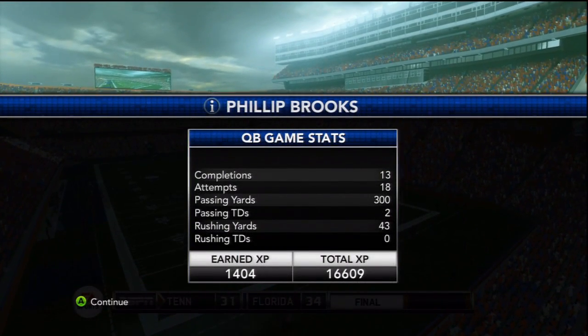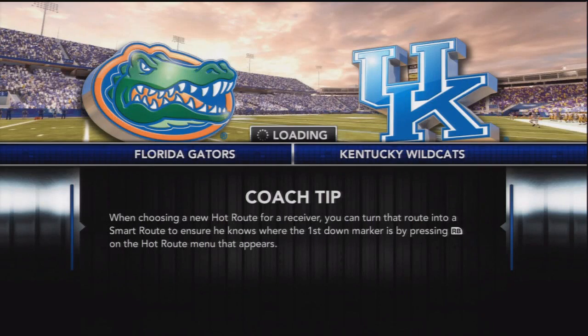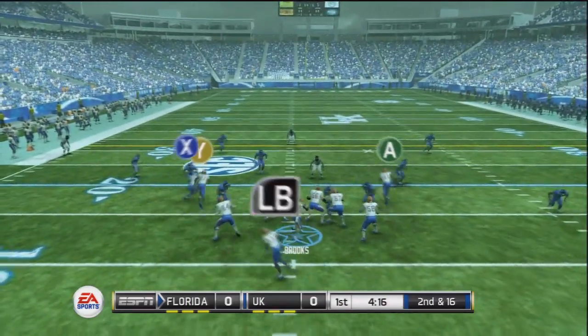Brooks throws for 300 yards and 2 touchdowns, leading the Gators to an impressive fourth quarter victory. Next up, more SEC play as the Florida Gators travel to Kentucky to take on the Wildcats. Florida is 4-0, looking to extend their winning streak.